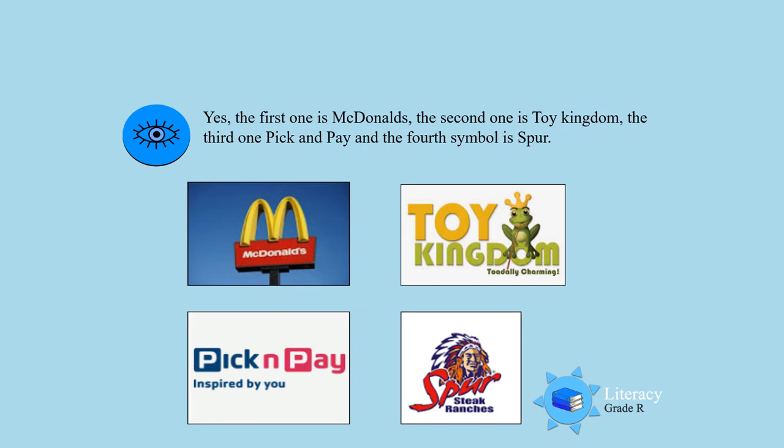Yes, boys and girls. You know all of them because you like to eat at McDonald's, you like to buy toys at Toy Kingdom, and mommy goes to Pick and Pay a lot when she has to do the shopping. And Spur is another great place where we can enjoy ourselves and eat nice food.